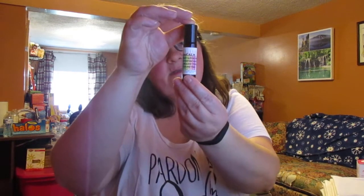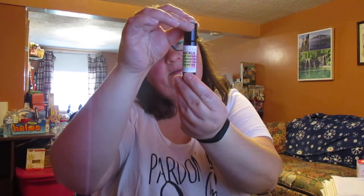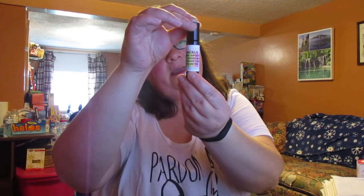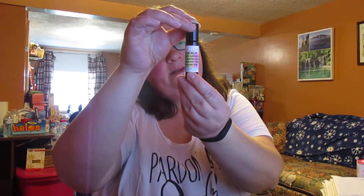And here it is. It's got lavender, ylang-ylang — I never say that right — chamomile, sandalwood, vanilla, rosewood, and more in it.